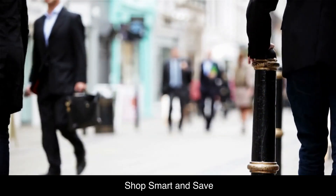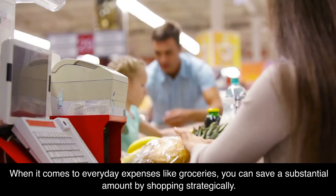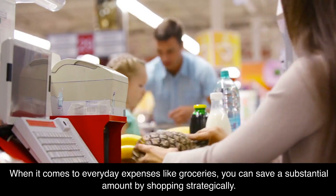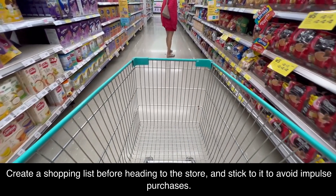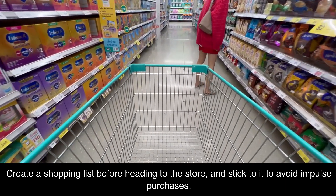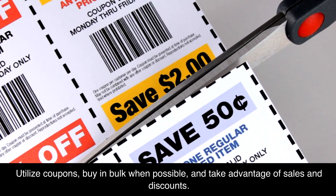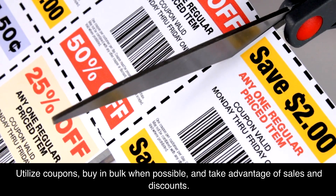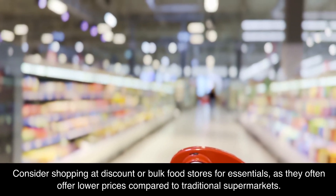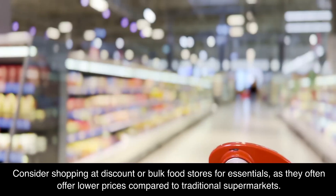Shop smart and save. When it comes to everyday expenses like groceries, you can save a substantial amount by shopping strategically. Create a shopping list before heading to the store and stick to it to avoid impulse purchases. Utilize coupons, buy in bulk when possible, and take advantage of sales and discounts. Consider shopping at discount or bulk food stores for essentials, as they often offer lower prices compared to traditional supermarkets.